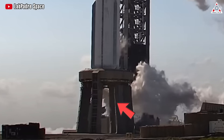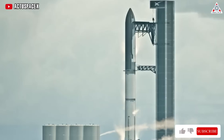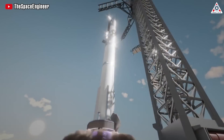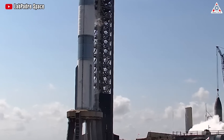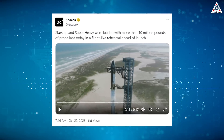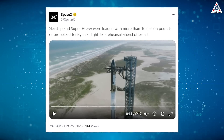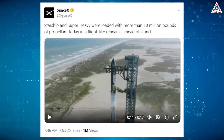A couple of minutes later, venting from below the rocket revealed that teams had also chilled the rocket's engines. Chilling the engines is another crucial step before launch, since the extremely cold propellants risk damaging them if the methane and liquid oxygen flow through them without preparation. The total weight of the rocket and propellant exceeded 4,500 tons. As confirmed by SpaceX in a subsequent tweet, Starship and Super Heavy were loaded with more than 10 million pounds of propellant in a flight-like rehearsal ahead of launch.